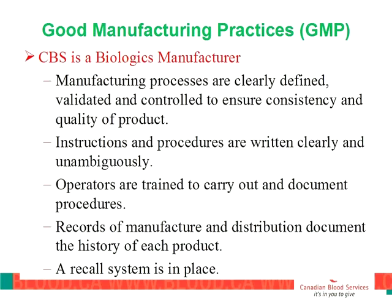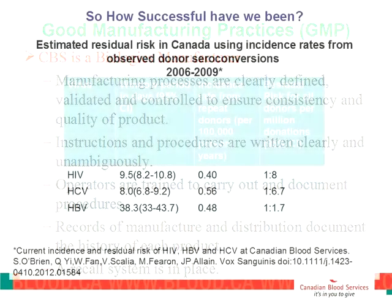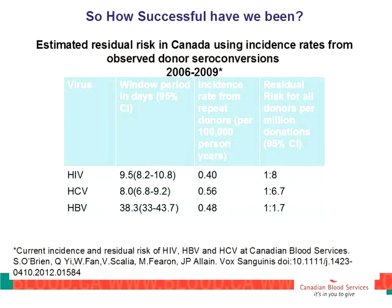How good have we been at preventing infections with all of this in place? We can tell by looking at residual risk — the chance of a recipient getting an HIV or hepatitis C infection from one of our products, in spite of highly selecting donors and a rigorous testing process. There is still a window period — much shorter now than it used to be. For HIV and hepatitis C the window periods are now very short: approximately 10 days for HIV and about 8 to 9 days for hepatitis C. For hepatitis B the window period is quite a bit longer.